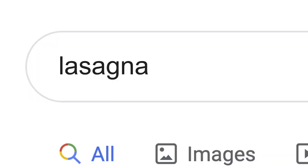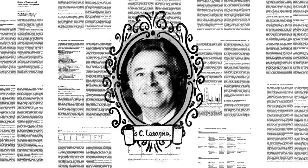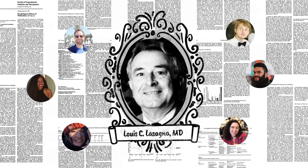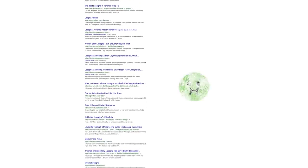Now, the word lasagna shows up a lot on the web: pages about the history of lasagna, articles by scientists whose last name happened to be lasagna, stuff other people might be looking for. But if you're hungry, randomly clicking through millions of links is no fun.